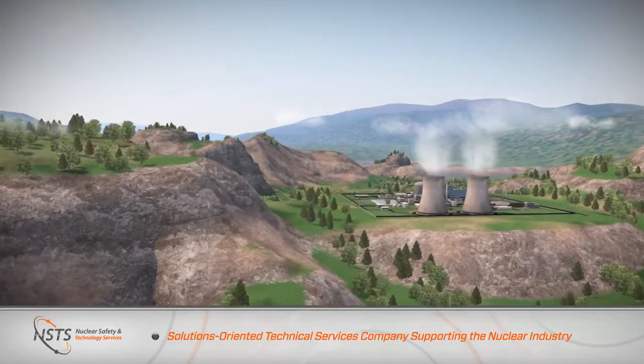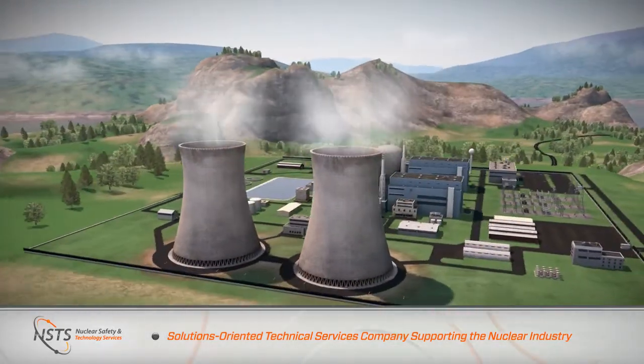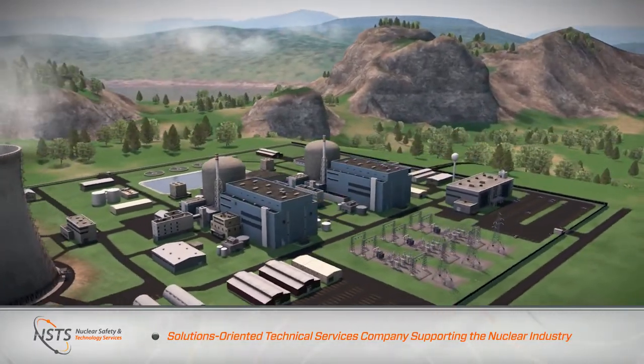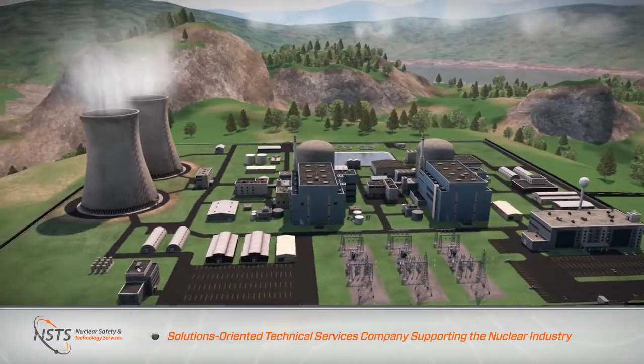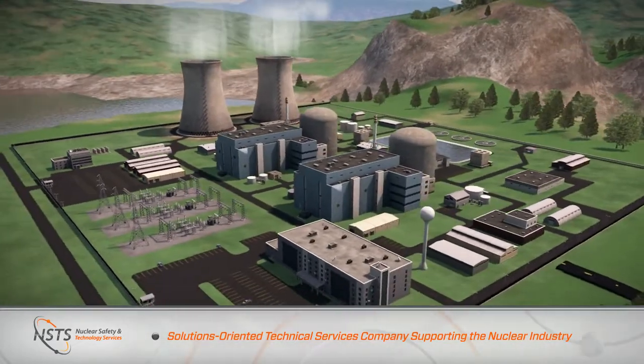NSTS is a solutions-oriented technical services company supporting the nuclear industry. We are engaged in state-of-the-art nuclear technology projects that follow two business lines: the development and deployment of new nuclear technologies, and the continued safe and efficient operation of existing nuclear facilities.